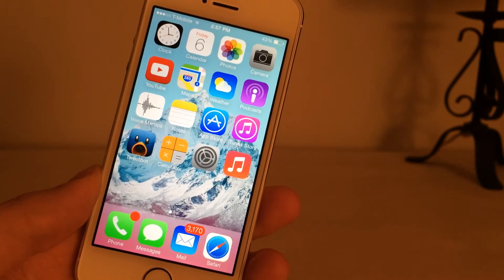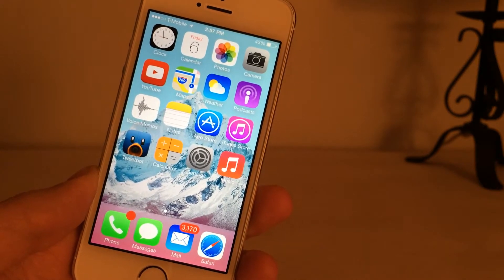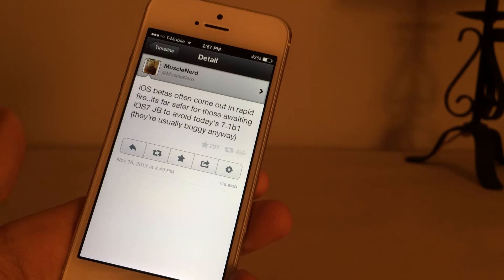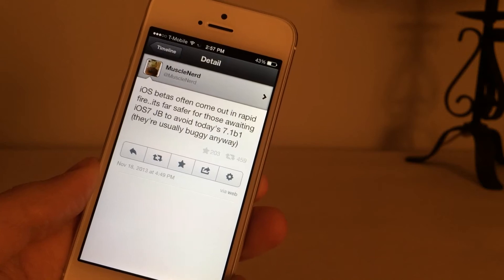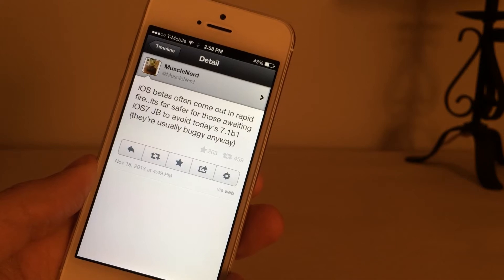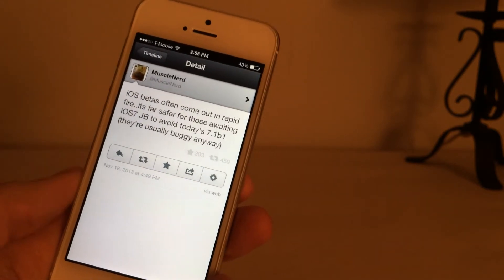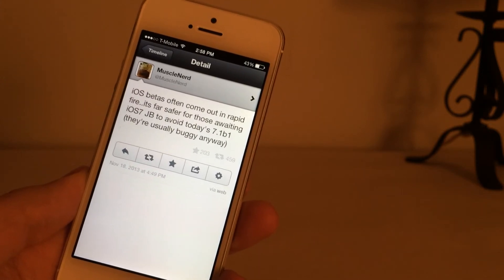Apple also released iOS 7.1 Beta 1 to developers a little while ago, bringing a few new features and bug fixes for iOS 7. Muscle Nerd said to stay away from it because it is buggy — it is still in beta — and also because they haven't checked whether the jailbreak exploits are still compatible with it. They're not going to check until the final release, so just stay away from 7.1 for now.